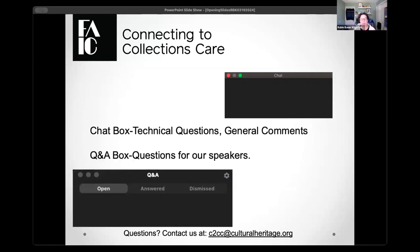A couple of quick technical notes before we start. As a participant, you're able to access the chat box to show us where you're located, ask technical questions, or just have general comments. We also have a Q&A box enabled for questions for our speaker — if you have questions at any point during the webinar, put it in that box. We've also enabled closed captioning, so if you need that service, just hit the CC button. All of our C2C Care webinars on YouTube have English captioning, and many have Spanish captioning as well.